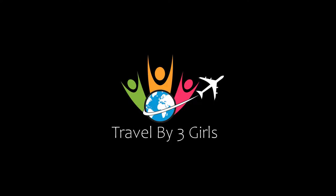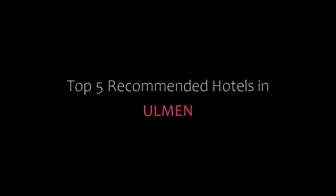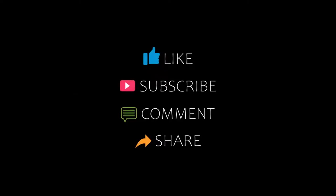Hi guys, welcome back to our YouTube channel. Now you are watching a new video: top recommended dogs. Please check my channel and don't forget to like, share and comment. Let's start the video.